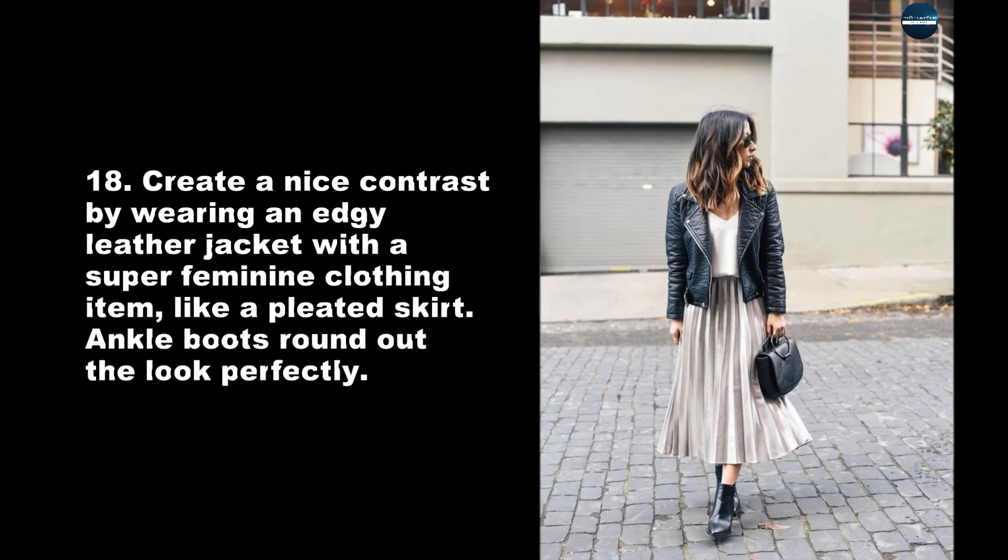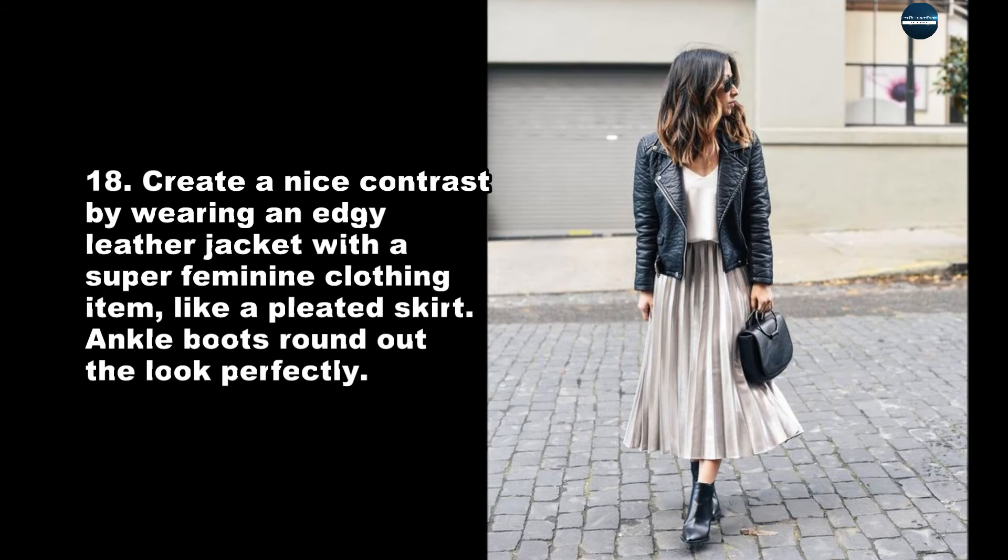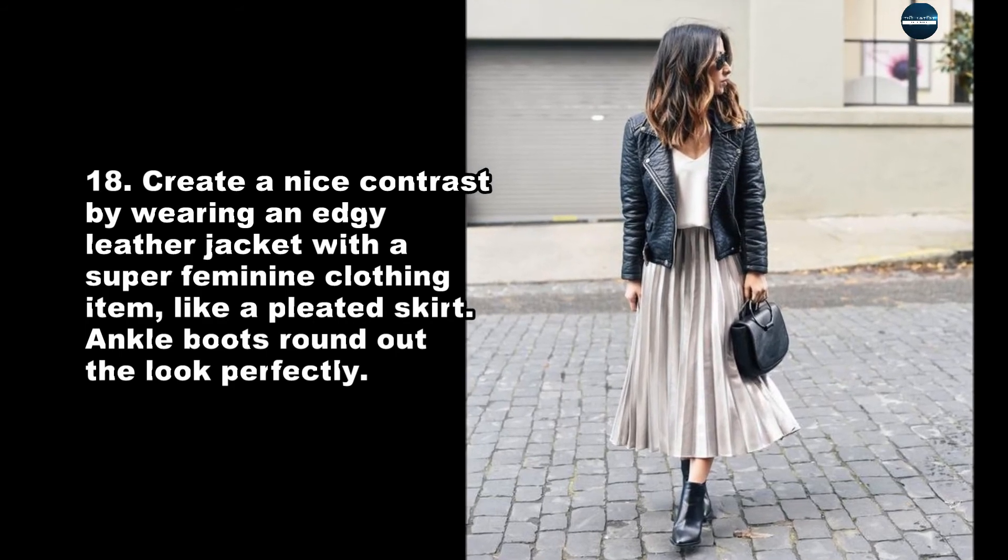Create a nice contrast by wearing an edgy leather jacket with a super feminine clothing item, like a pleated skirt. Ankle boots round out the look perfectly.